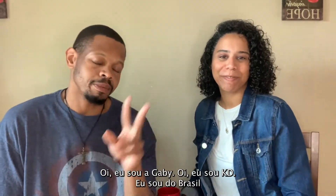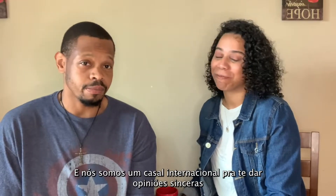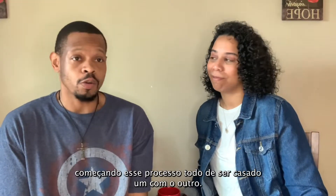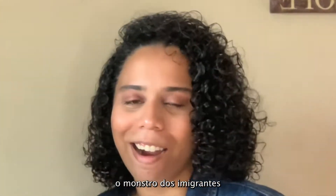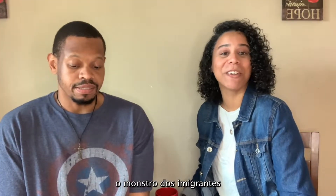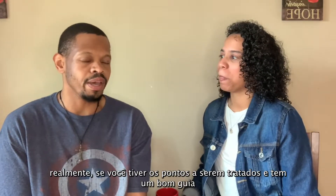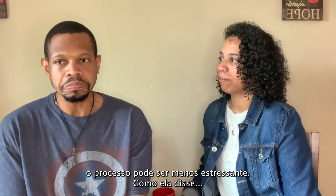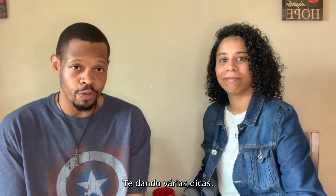Hi, I'm Gabby, I'm Katie. I'm from Brazil and I'm from the US, and we are an international couple here to give you free game — some things that may be helpful starting this whole process of being married with one another. Today we are talking about the green card, the monster of immigrants. It can be a very, very stressful task, but if you have things lined out and have a good plan, it can be relatively stress-free.